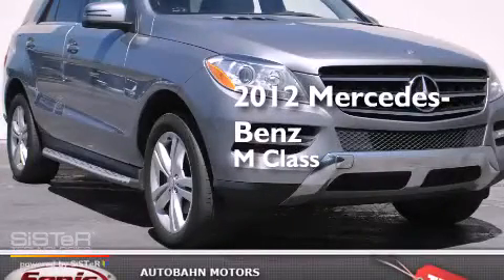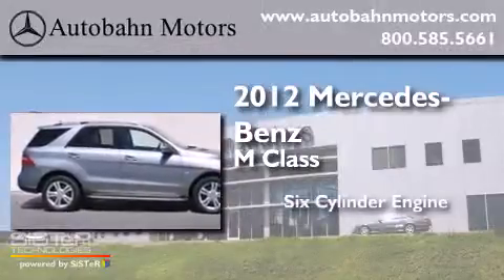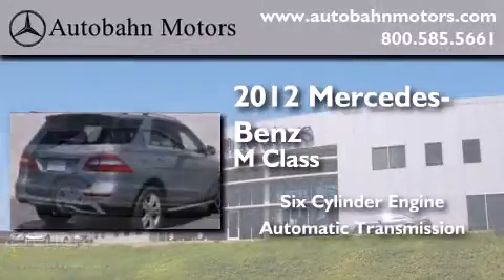This is a certified pre-owned 2012 Mercedes-Benz M-Class. It has a six-cylinder engine and an automatic transmission.